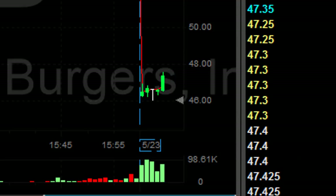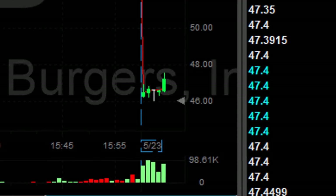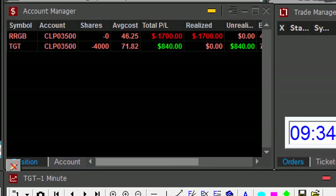That was a huge loser — 2,000 stocks, approximately more than a dollar. I waited until it came down to 47.10, and the end result is I'm down $1,700. Not too bad.